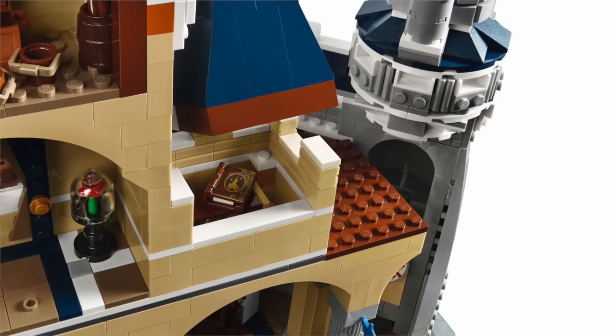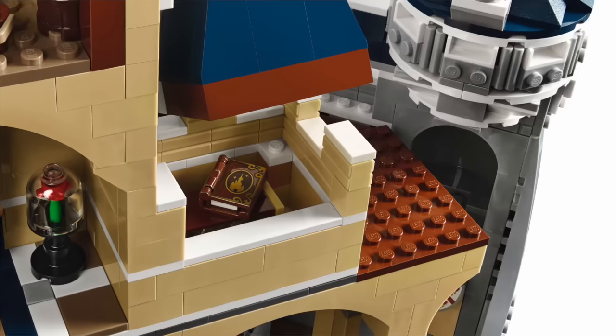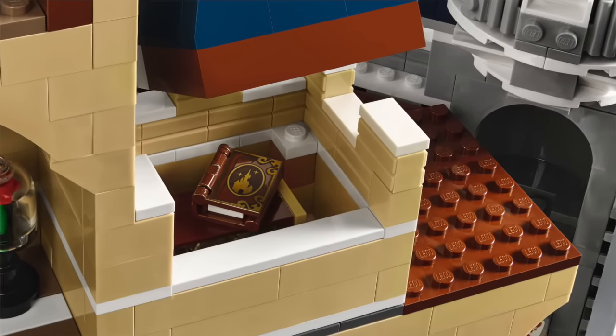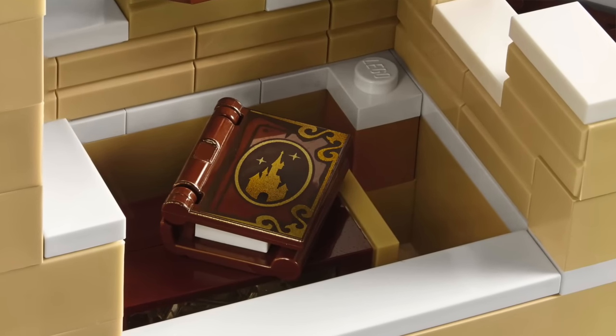Moving the camera up to look down at the castle, you can see the fairy tale theme is extended with the Disney fairy tale storybook — really nicely detailed. I think that's a new piece. I love the gold printing of the Disney castle on the front, really underlining that attention to detail and the castle theme.